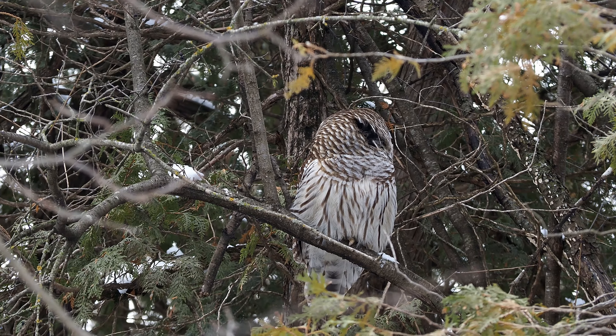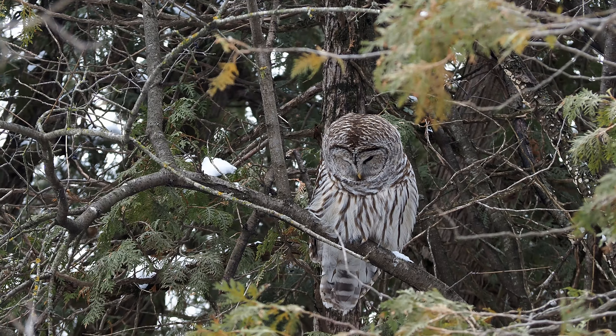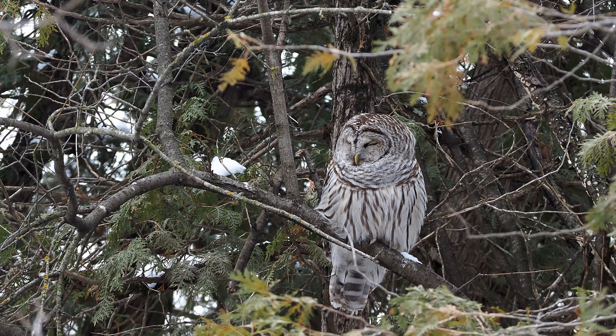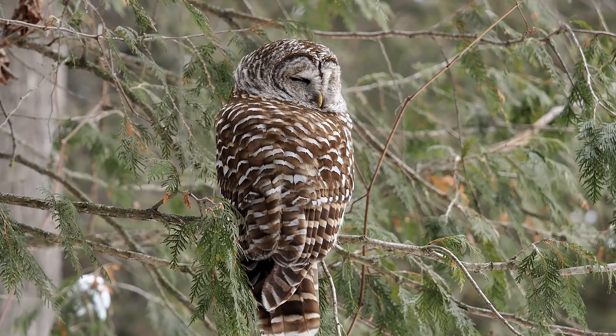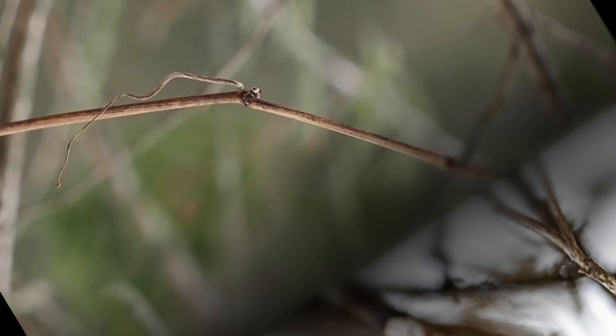In another video we've got this owl catching prey. The first day I saw him he was just sitting in the tree — this was the first time I saw him. Then we went back the next day and I didn't have much hope of seeing him again, but darned if we didn't see him again.